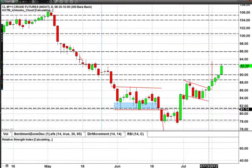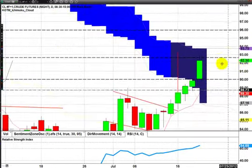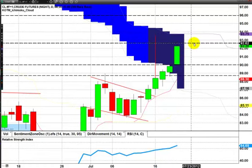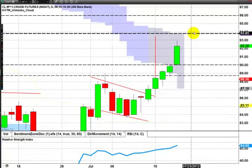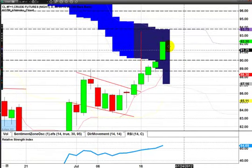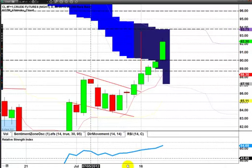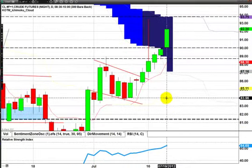Last chart: crude. Crude has caught a fire. We are getting really close to our last topside resistance. You can see the Ichimoku Senkou Span B cloud right here at 93.75, which is the last line of resistance. If oil can get up and over this line, we are looking for a new strategy to buy the dips instead of sell the rallies.